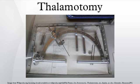First introduced in the 1950s, thalamotomy is a procedure primarily effective for tremors such as those associated with Parkinson's disease, where a selected portion of the thalamus is surgically destroyed.